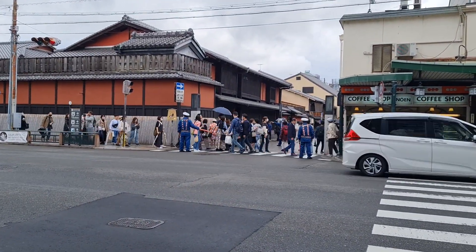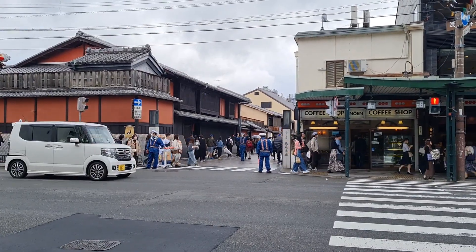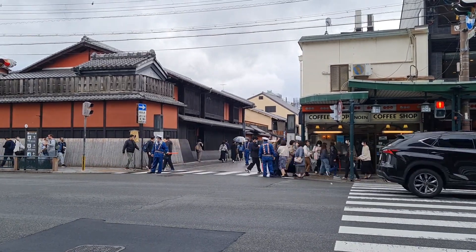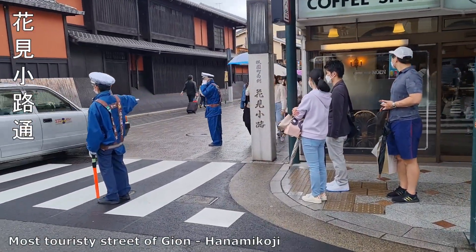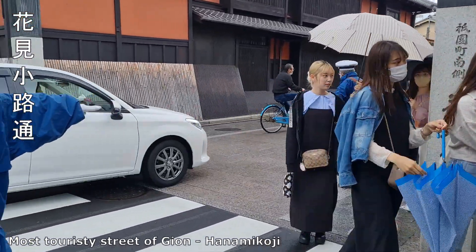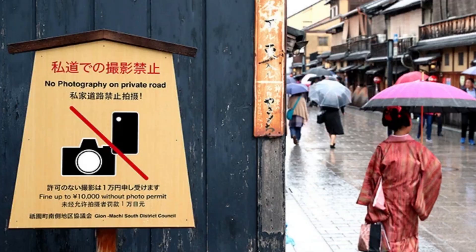Across the road is the famous Hanamikoji Street — 花見小路. It is a small lane with a lot of old rustic buildings of the Edo period. This is the lane where you will have a better chance of spotting a real geisha. Hanamikoji Street is the main street of Gion where tourists flock to get a glimpse of a geisha or maiko. Unfortunately, filming and photo taking along Hanamikoji has been banned since 2019 — or you might get a hefty fine.